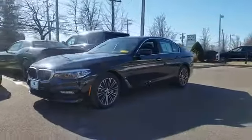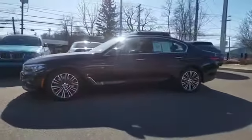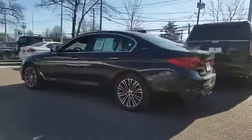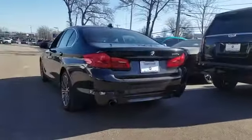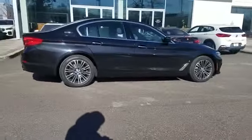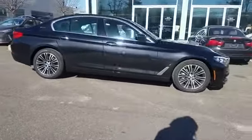2018 BMW 5 Series with less than 3,000 miles on the odometer. This sedan combines safety and comfort with style and performance. In addition to its fantastic fit and finish, you'll also get side view mirrors with turn signals and navigation.